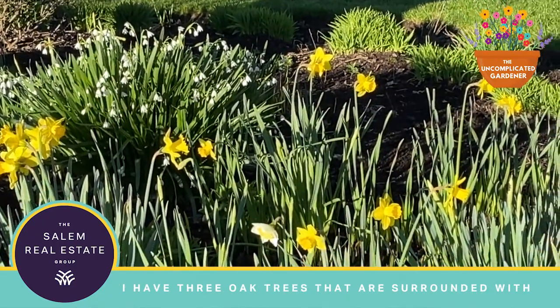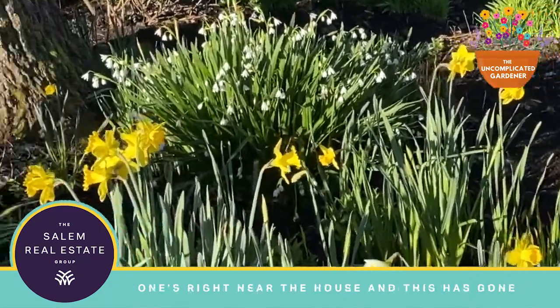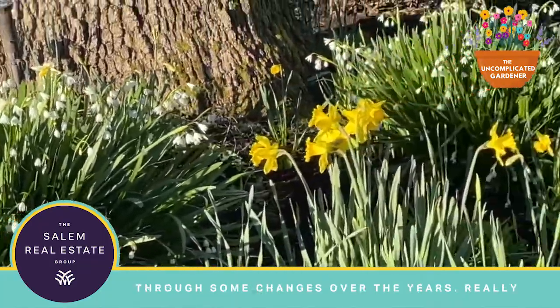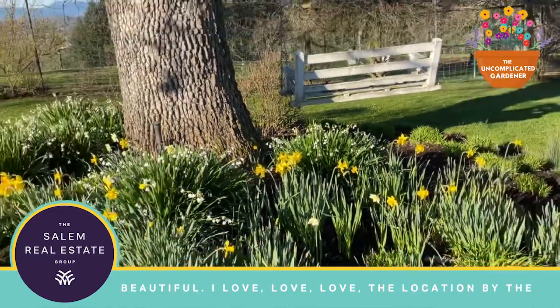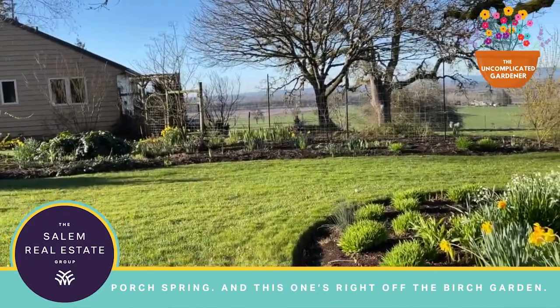I have three oak trees that are surrounded with daffodils. This is oak tree number one, and it's right near the house. This one has gone through some changes over the years — really beautiful location with a porch swing — and it's just off of the birch garden.